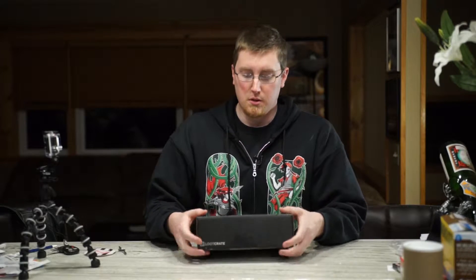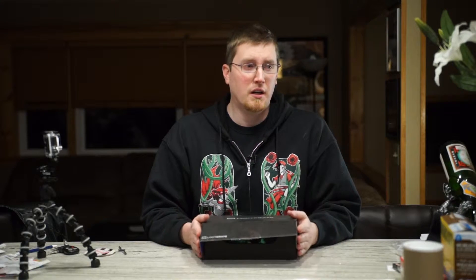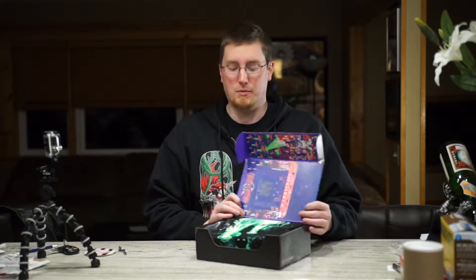So without further ado, let's open up the invasion box and see what we've got. We're promised stuff with like X-Files, Alien, Fifth Element, Space Invaders — and except for Space Invaders, these are things I'm not really familiar with. I know they exist, but there are gaps in my general knowledge. So we'll see how this box goes for me.